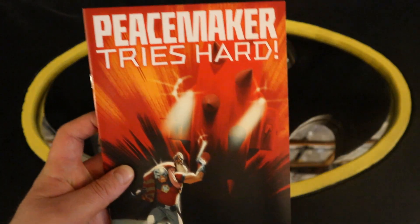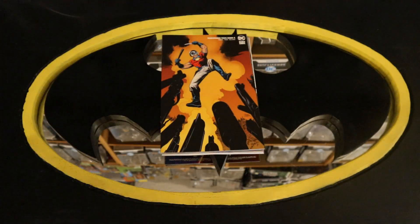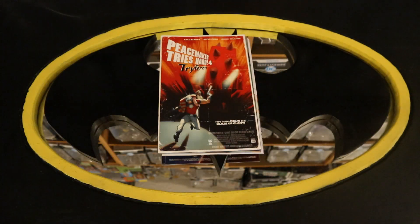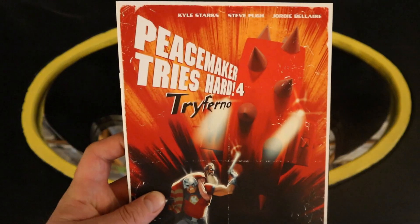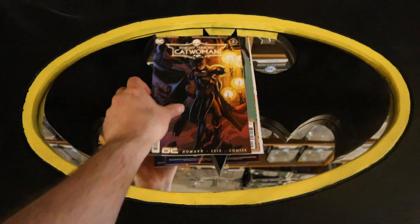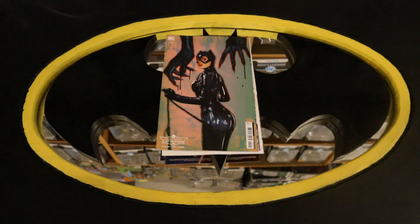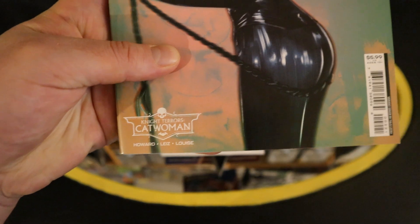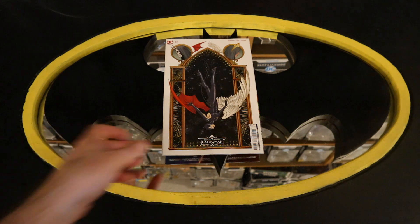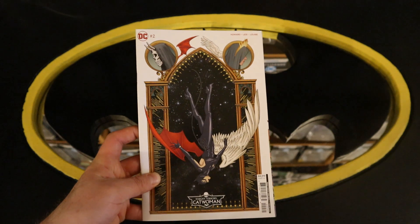On to Peacemaker Tries Hard book four, Peacemaker Tries Hard number four variant cover, and another variant cover. And then on to Catwoman: Night Terrors Catwoman number two, Night Terrors Catwoman number two variant cover, and Night Terrors Catwoman number two another variant cover.